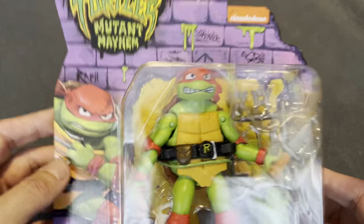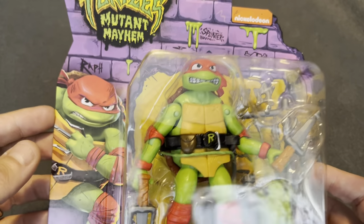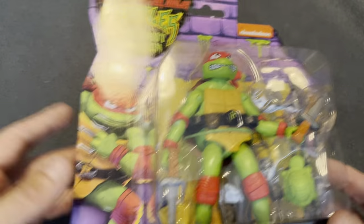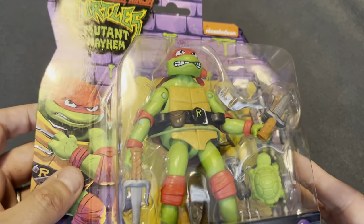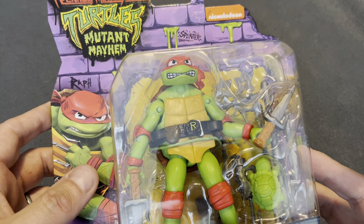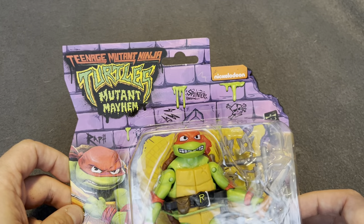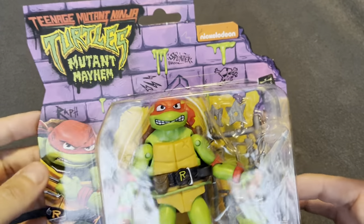The weird thing about Ninja Turtles is that it's one of these franchises where every iteration of it has been a success. You have things like He-Man, Thundercats, and they've tried revivals to different levels of success. Turtles always works. There was the original Turtles version, there was the movies — apart from that one where they had Venus de Milo, the puppet one, we'll ignore that one. Then you had the 2000s cartoon, which was really popular. You had the CGI cartoon, then the Rise of the Ninja Turtles cartoon. And now we've got this Mutant Mayhem movie. Each of them had their own figure line, their own merchandise, and they all did really, really well.